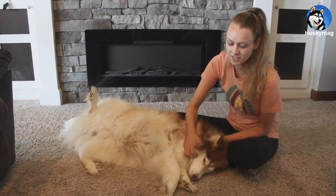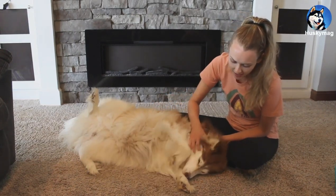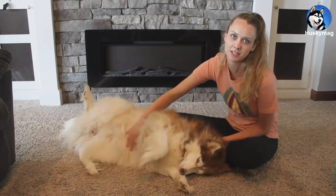Hi guys, this is my husky Koda. She's nine years old and today I'm going to tell you how I prevent and treat plaque buildup with her.